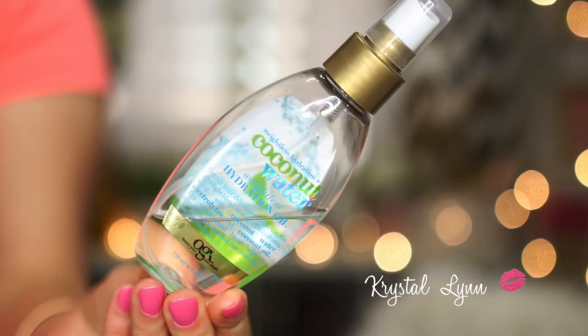This is by OGX — the Weightless Hydration Plus Coconut Water Oil Drencher. It hydrates strands with a weightless blend of coconut water, electrolytes, and coconut oil to help transform dry hair into silky, shiny perfection. This was sent to me from OGX in a big box of haircare products. I've used more than half — I love this stuff. I spray it on my hair when the ends are looking dull, frizzy, or dry to add moisture, shine, and eliminate frizz. I would definitely repurchase it.